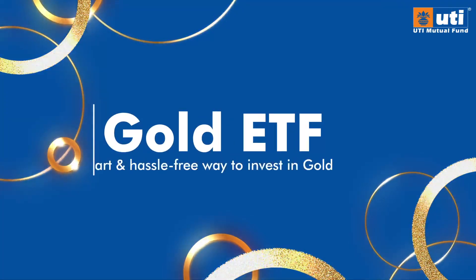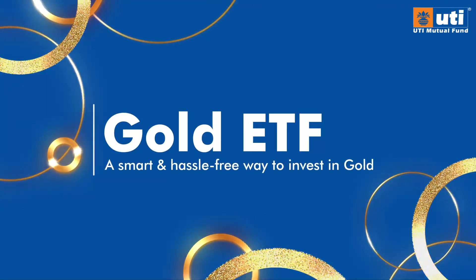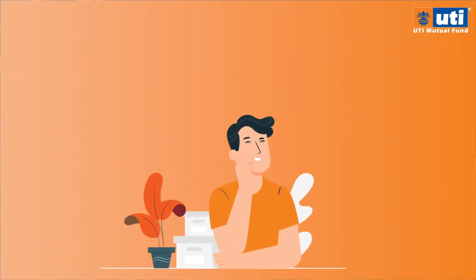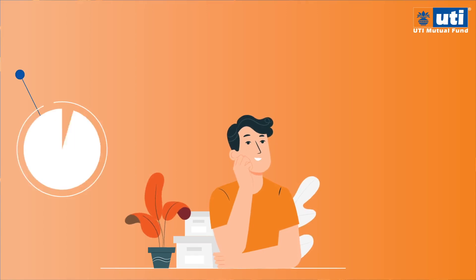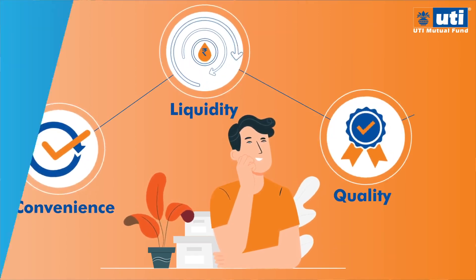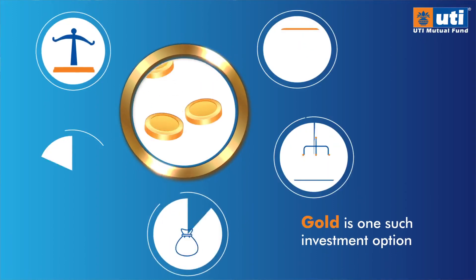Gold ETF — a smart and hassle-free way to invest in gold. While taking any investment decision, it's important to choose an investment option that offers convenience, liquidity, without compromising on quality. Gold is one such investment option.